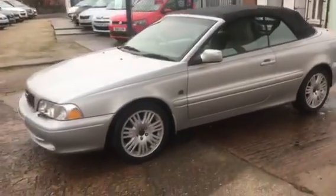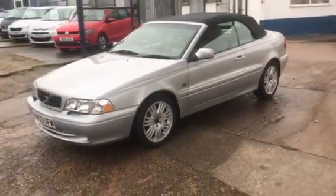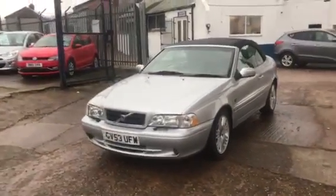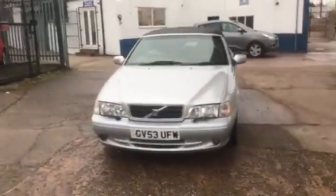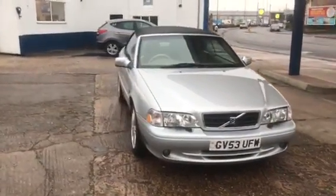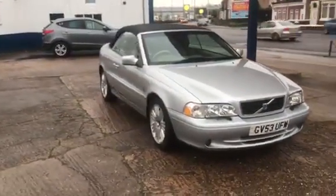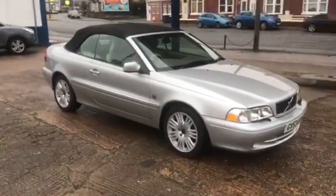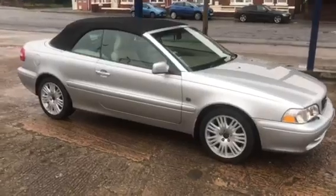This car has just three owners in total. It's got an absolutely full service history — there are 17 service stamps in the car, and it has had a cam belt done within that as well, about 15,000 miles ago. So 78,000 miles, full service history, and it is the auto as well — 2.4 auto.